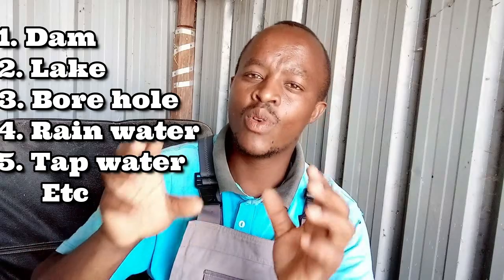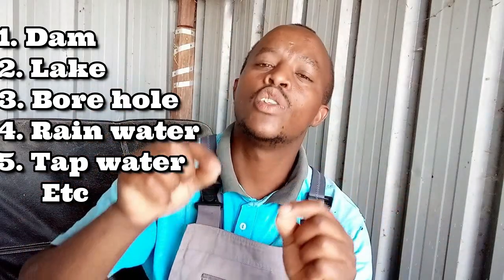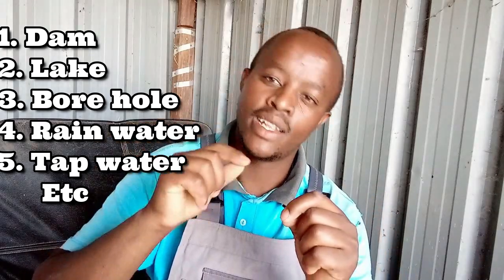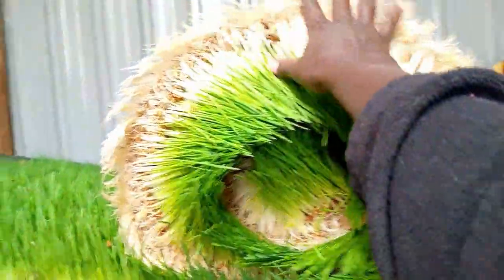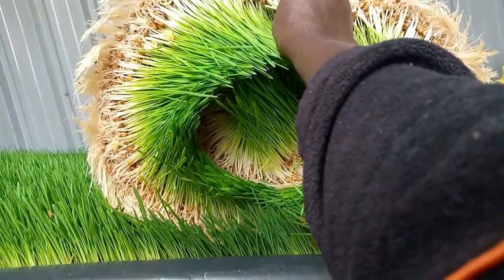You can use water from a dam, a lake, a borehole, rainwater, tap water — any kind of water suitable for domestic use can be used to irrigate hydroponic fodder. Just get that clear. My advice is: don't use anything, just use fresh clean water, and the results you get will be great.